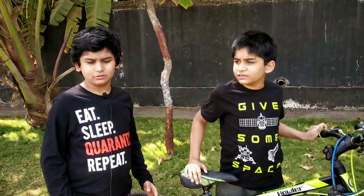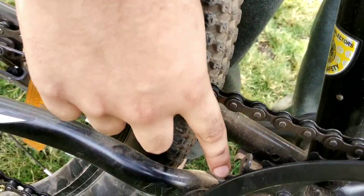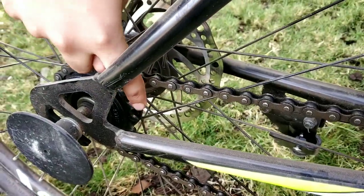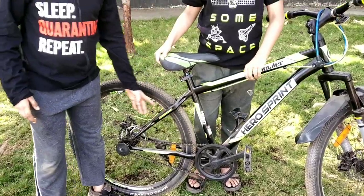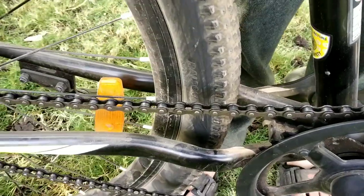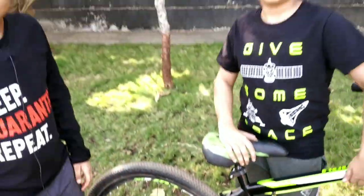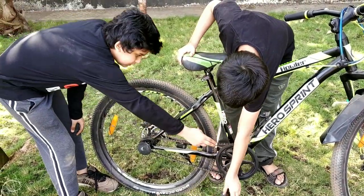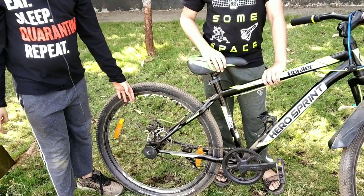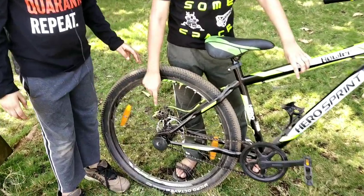Please note that the rear wheel and the front wheel are different in function. Now let's see the arrangement. This is the sprocket in the middle, this is the sprocket on the rear tire, and this is the chain which rolls over their teeth. A sprocket is a disk with multiple teeth on which the chain runs. When we pedal, the rotational force passes through the middle sprocket to the rear sprocket by the chain.